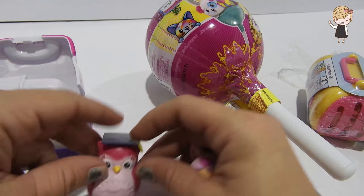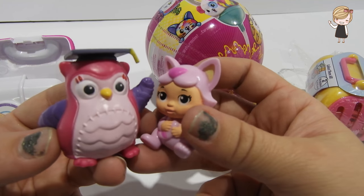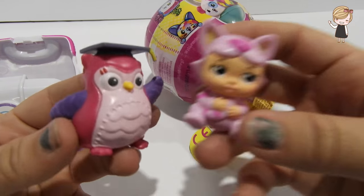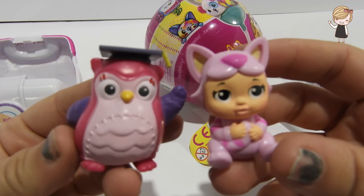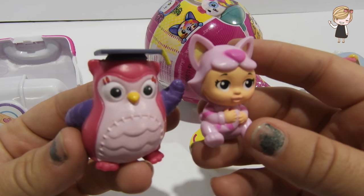We have opened an owl and a baby doll - so cute! Do you know who these characters are? If you do, please write a comment!